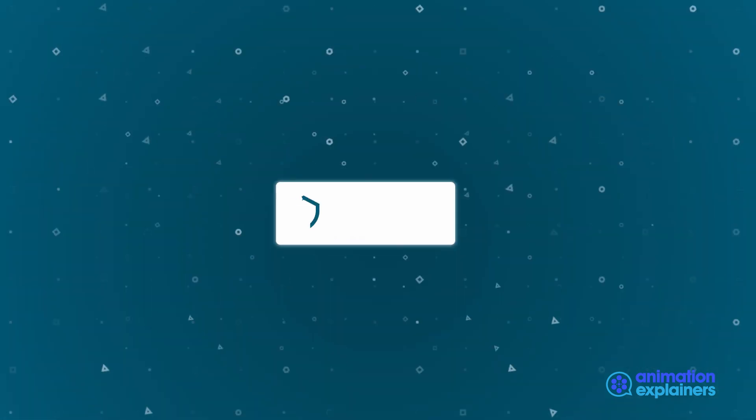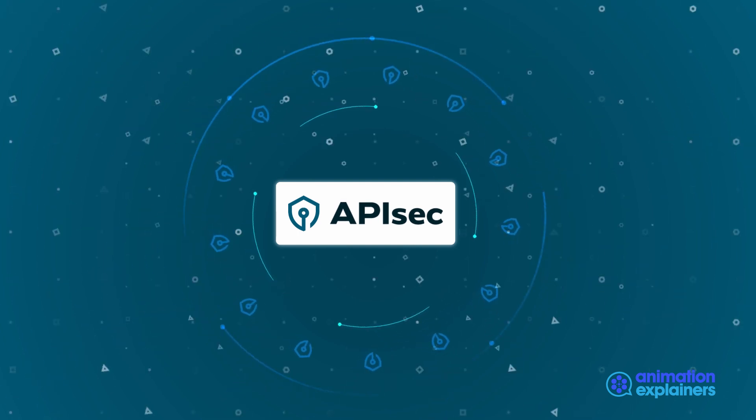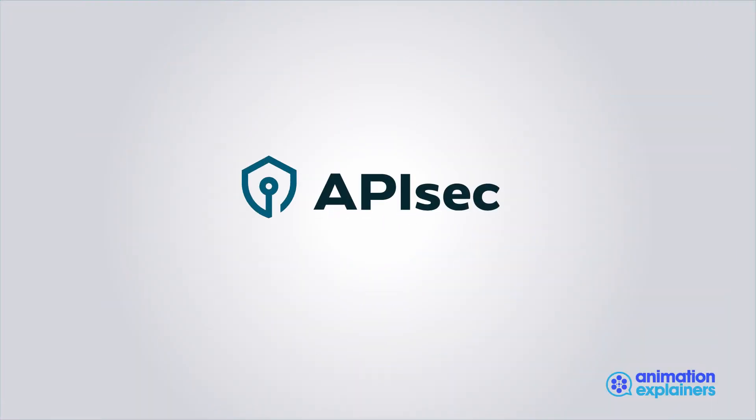Want to see Apisec work on your API? Sign up for an application security pressure test today.